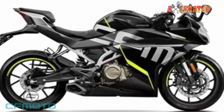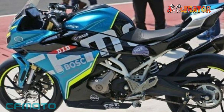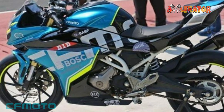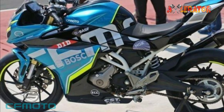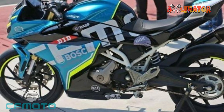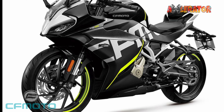The disc brakes are governed by a Continental ABS system. The motorcycle comes with a 12-liter fuel tank for long range. It has a seat height of 780mm and tips the scales at just 165 kilograms wet weight. It will be offered in either Turquoise Blue or Nebula Black.